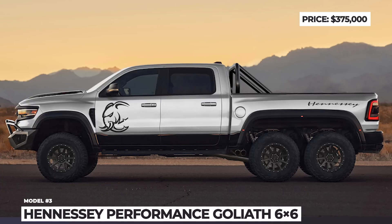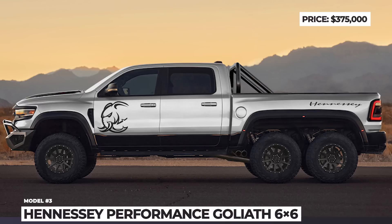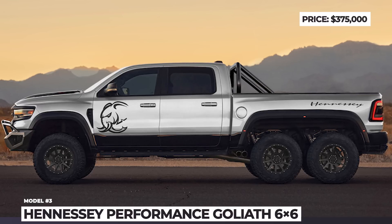By the way, if you are not a Chevrolet fan, Hennessey is also preparing an all-new Mammoth 6x6 pickup based on the Ram TRX. It is expected to get a 7-liter Hellephant engine with 1,200 horsepower.